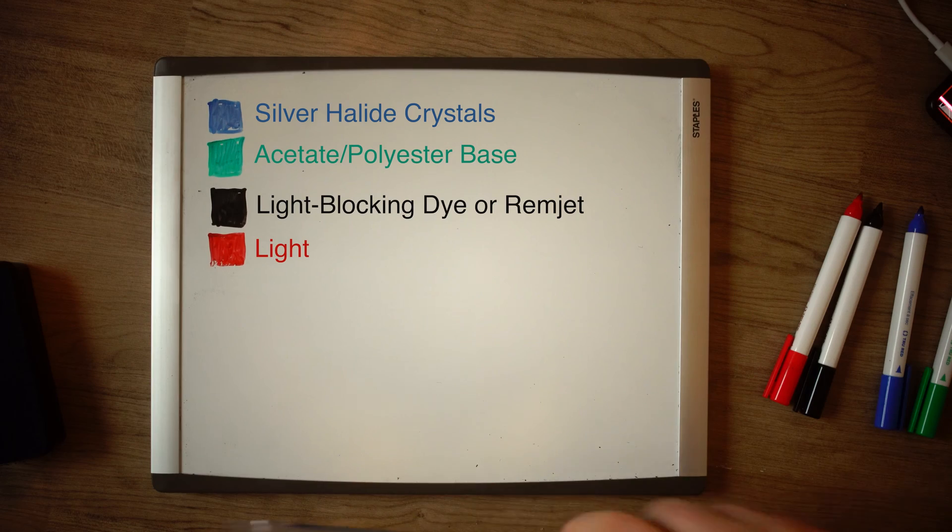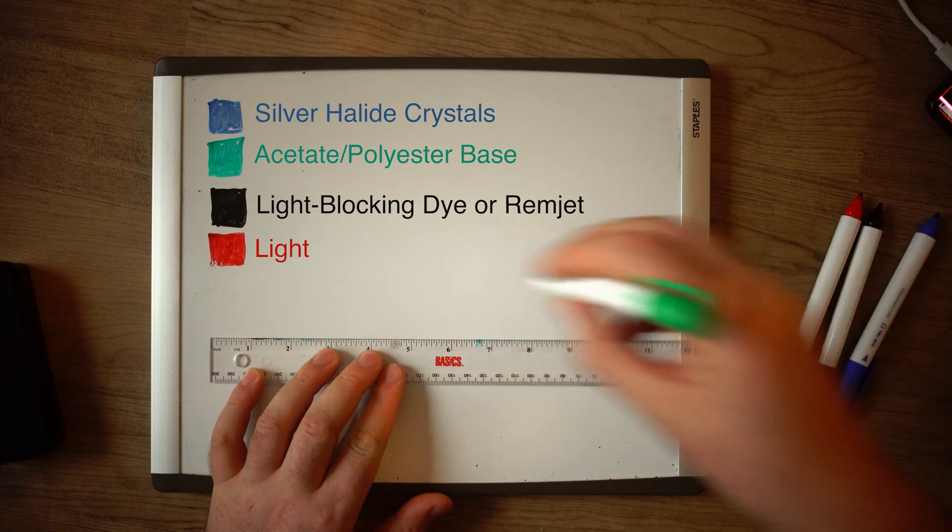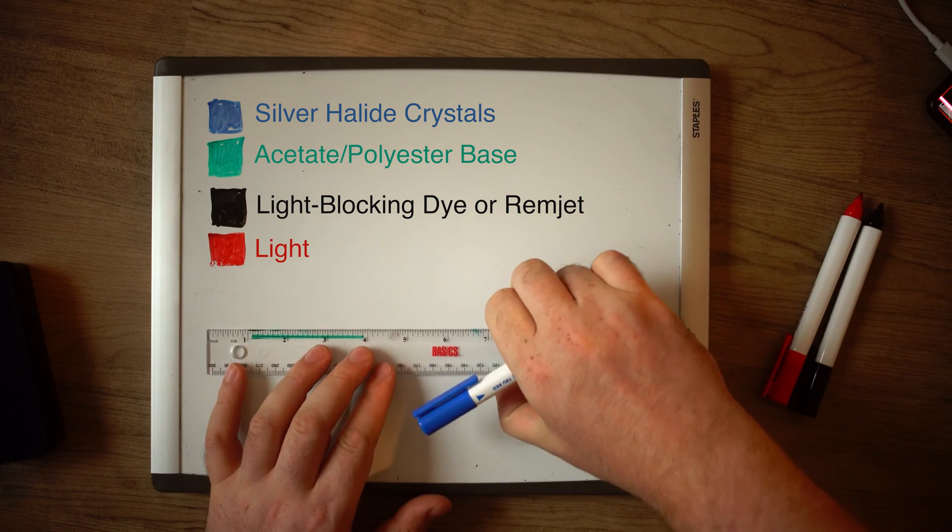Okay, so the lab coat's on. IQ is shot up by 10 points. Now let's get into the science. Film is made of a base layer of acetate or polyester plastic, which is coated with a thin layer of gelatin containing evenly spaced silver halide crystals.